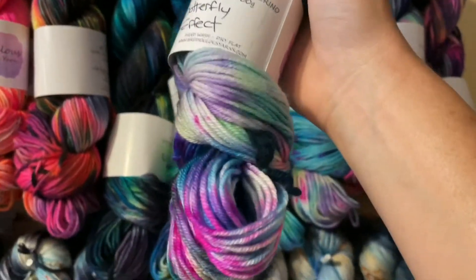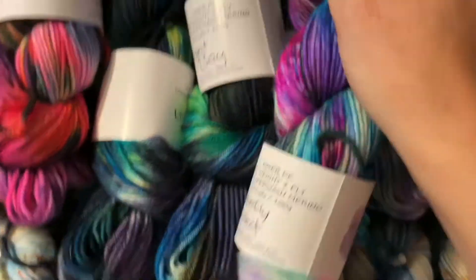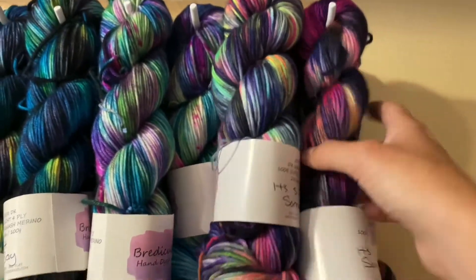Then we've got butterfly effect — such a great color, we've had it before and people just love it for the turquoise and blue. And lastly in this section we've got it's five o'clock somewhere.